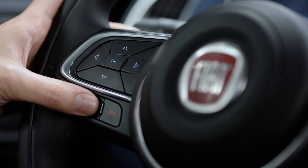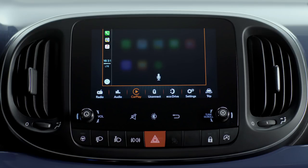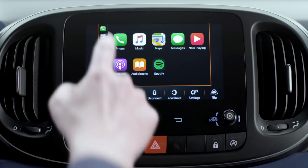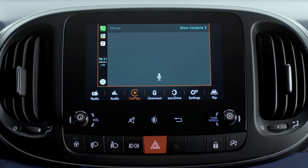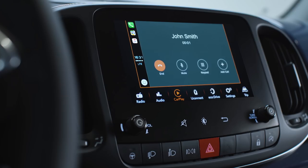Just press and hold the voice control button on the steering wheel and say 'Call', then say your contact's name. You can also tap the phone icon from the home screen and Siri will ask if you'd like to make a call or listen to your unread messages.